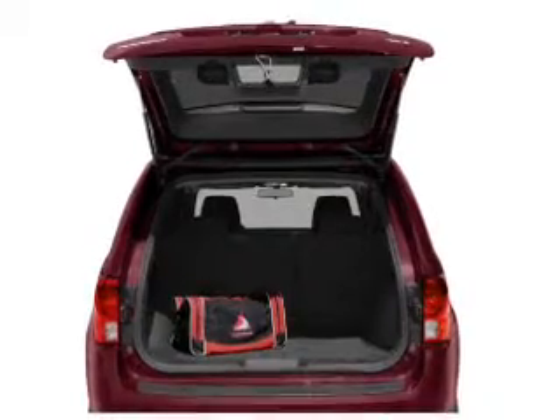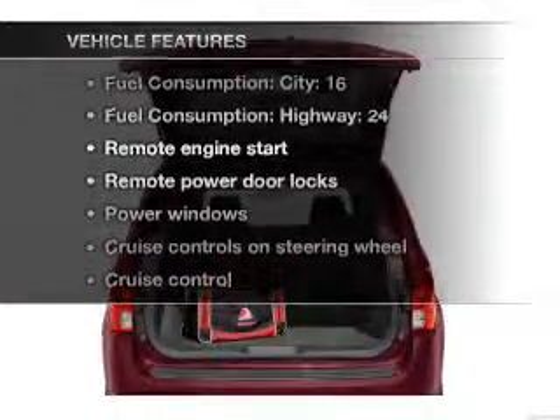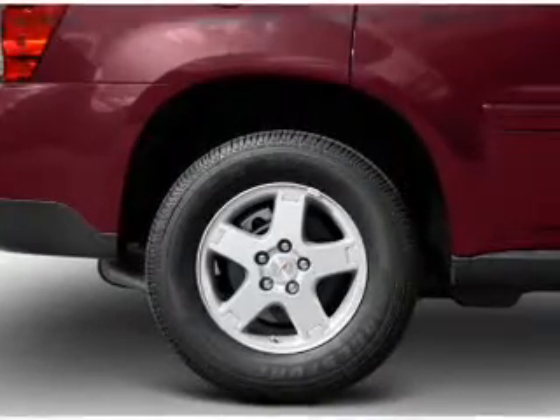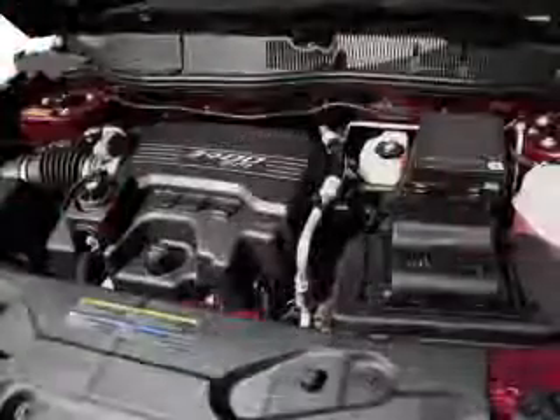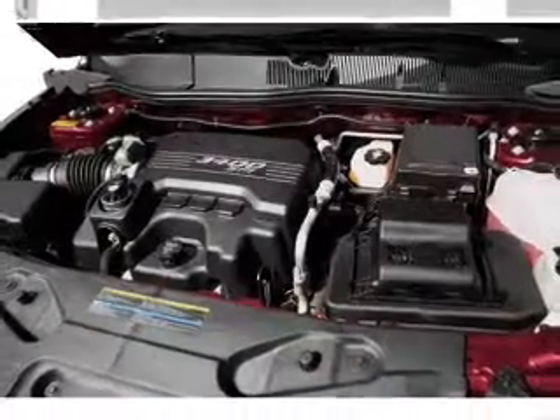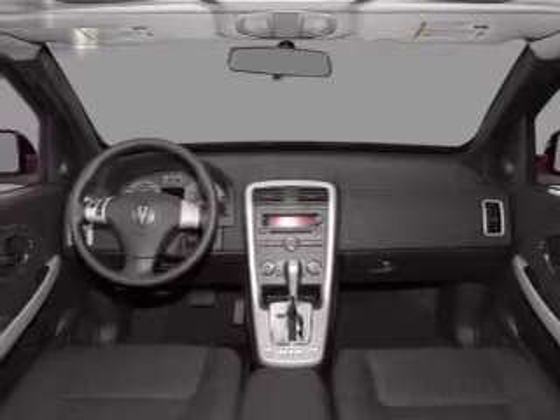Heated seats offer comfort in cold weather. Plus, enjoy these notable features that are included in this vehicle: air conditioning, power door locks, power windows, power steering, cruise control, power mirrors, an alarm system, an AM-FM stereo with a CD player, and an adjustable tilt steering wheel.